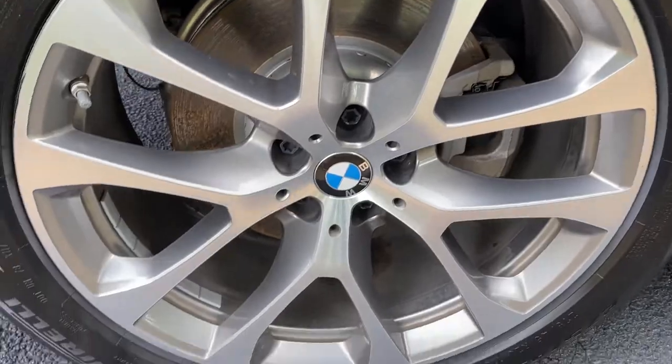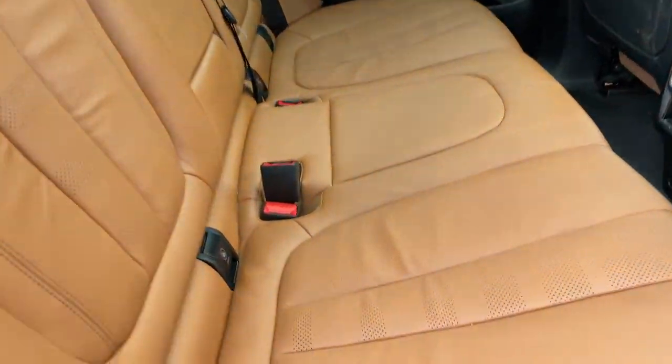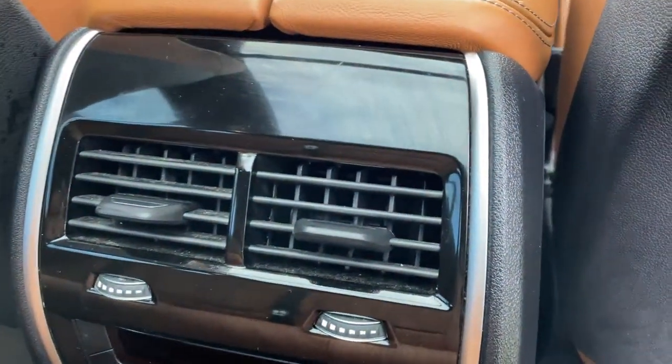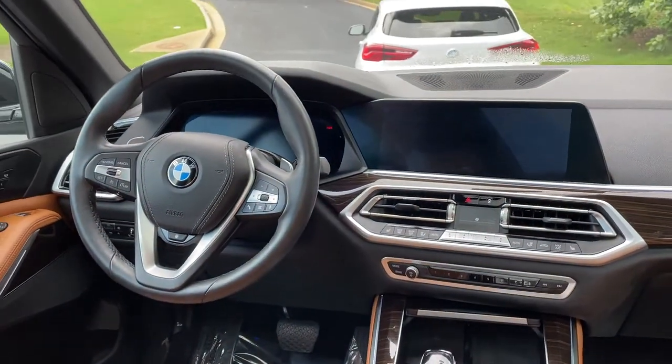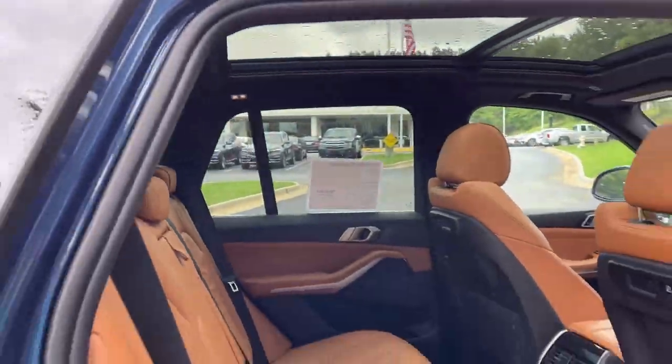We'll check out those 20-inch wheels. Comfort access keyless entry for the vehicle with the beautiful Cognac leather interior. You've got ventilation here in the second row. You also have heated seats in the second row, and you've got your infotainment system up front with iDrive 7. And then your panoramic moonroof.